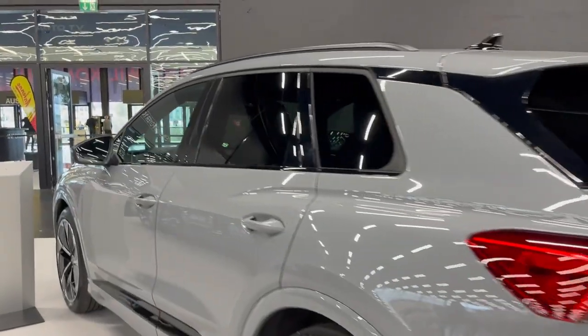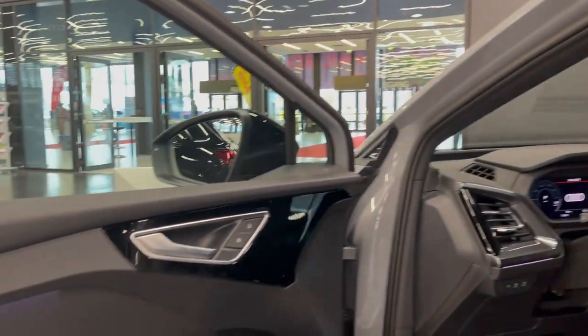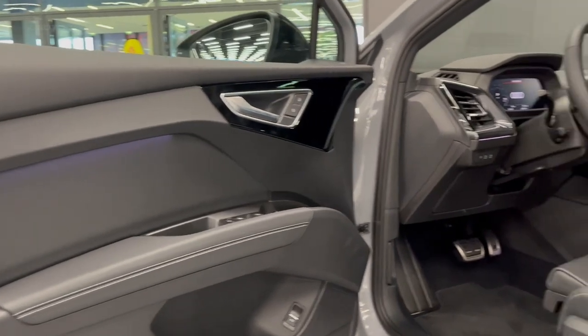The vehicle also comes with Audi Connect+, which allows you to stay connected while on the go with real-time traffic information, online search functions, and more. You can also enjoy advanced driver assistance systems such as adaptive cruise control with traffic jam assist for added convenience.